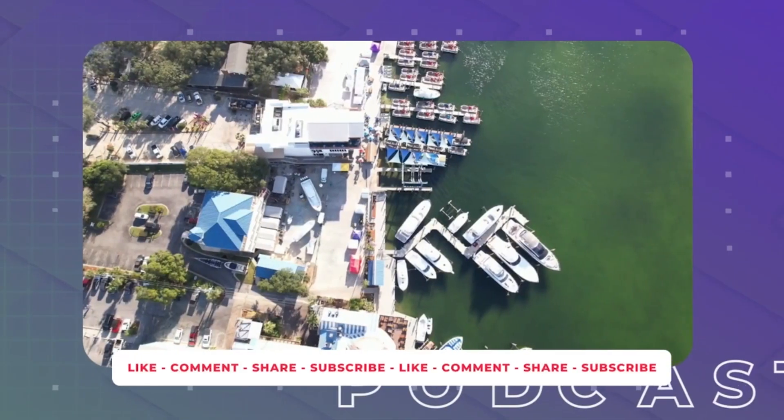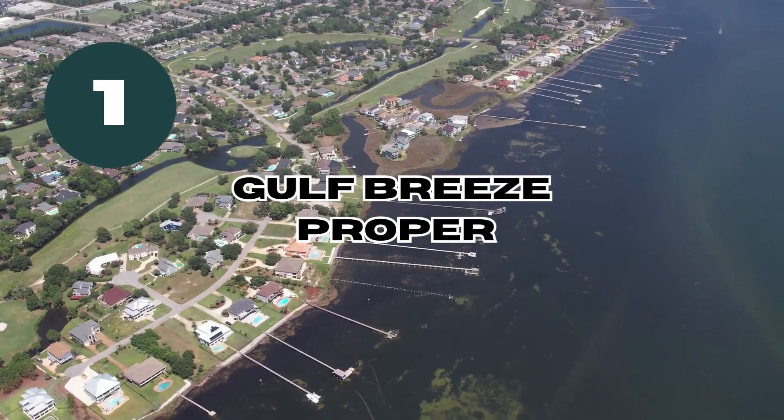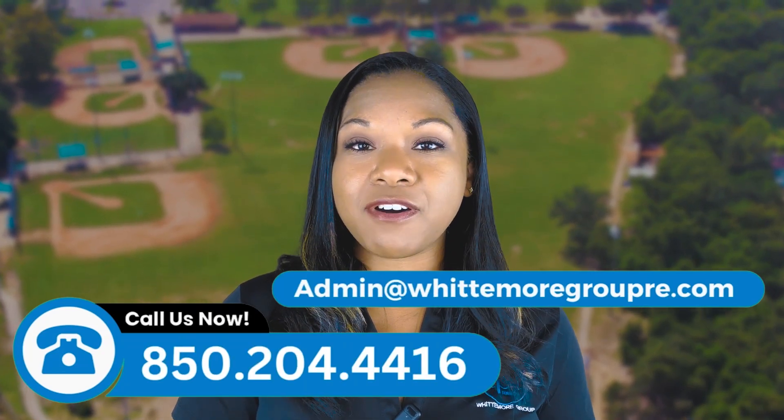If you are looking for a home in the area, you have plenty of options. So let's get started. First, let's talk about Gulf Breeze proper. Gulf Breeze proper is a term used locally, referring to the neighborhoods within the incorporated area of Gulf Breeze.